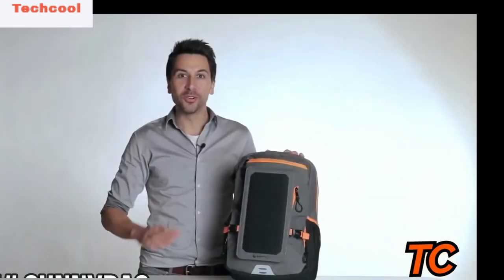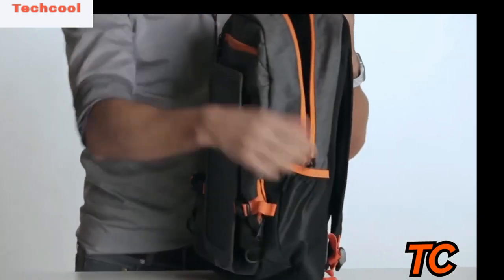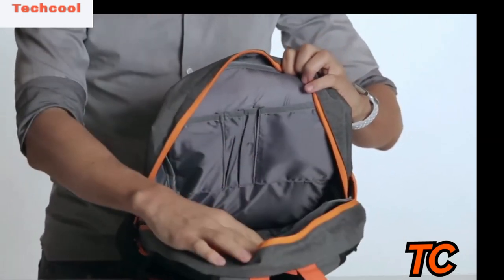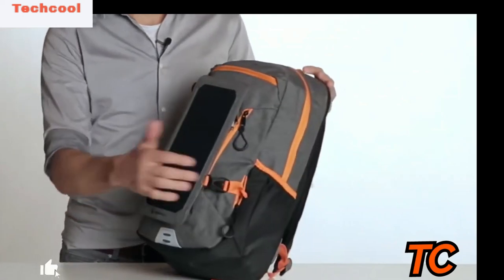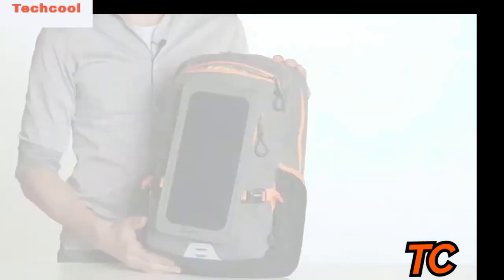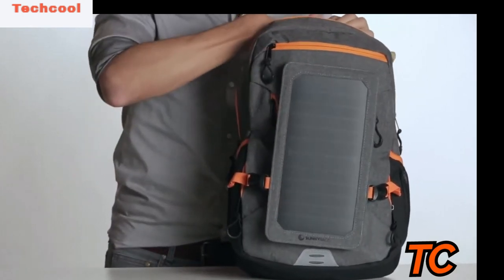The Sunnybag Explorer Plus solar backpack offers a volume of 15 liters. Inside you'll find practical compartments for pens or business cards, a padded compartment for laptops and tablets, side pockets for drinking bottles or umbrellas, and a small compartment for sunglasses. Every Sunnybag Explorer Plus solar panel is certified — each panel is checked before shipping, with a guaranteed output power of six watts.